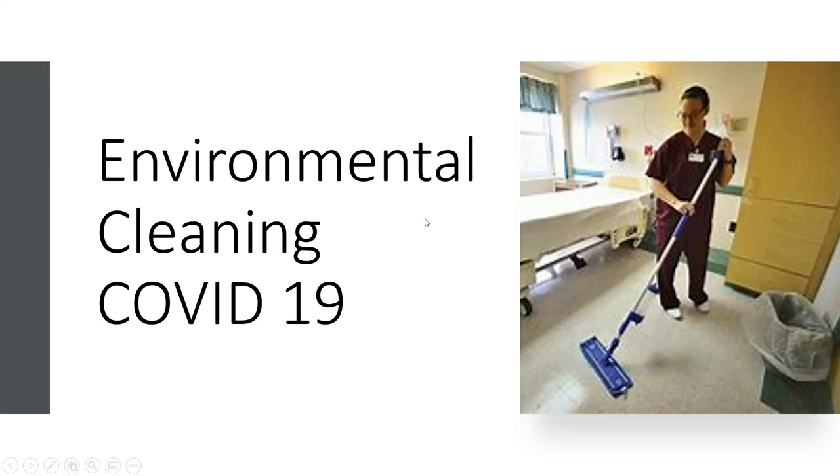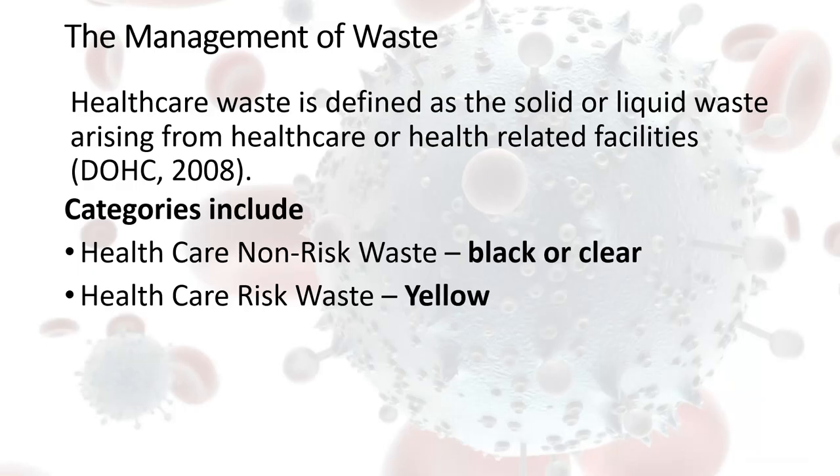We are now going to look at environmental cleaning in relation to COVID-19. First of all, I would like to point out that it's important that we're using healthcare risk waste bags — the yellow bags — for disposal of risk waste.